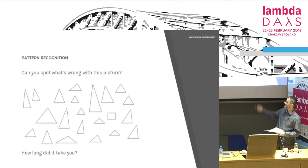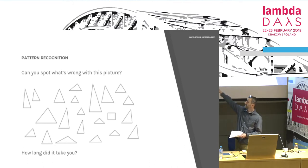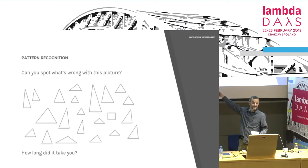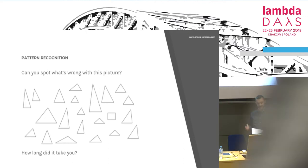Just to give you an example — what's wrong with this picture? How long did it take you? Half a second, maybe. Look how much work you have done: you started looking at it, you formulated the pattern after about two tenths of a second, then you scan the rest and find the wrong place. This is how efficient we are.